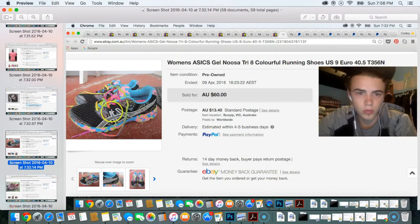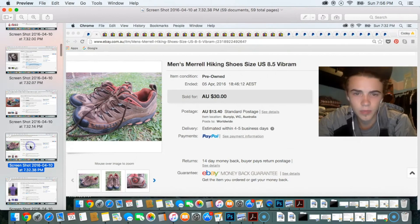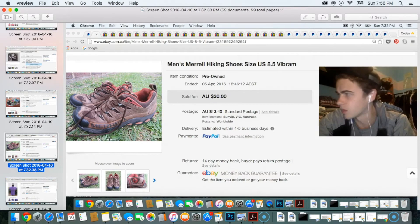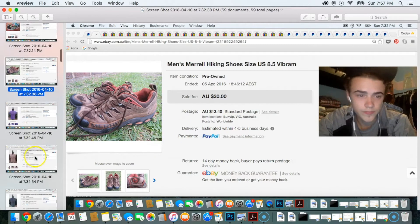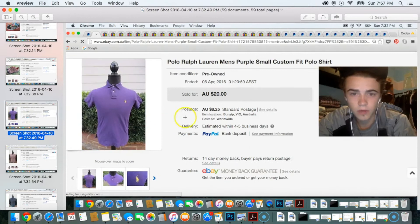Next up is some Merrell men's shoes. I actually had a few items just sitting in the corner of my office that hadn't been listed — I'd probably forgotten about them. I decided to list them and got these sold for about $20. That's $20 I never had, and I can reinvest it. Next up is a Ralph Lauren purple polo shirt, size small custom fit, sold for $20.